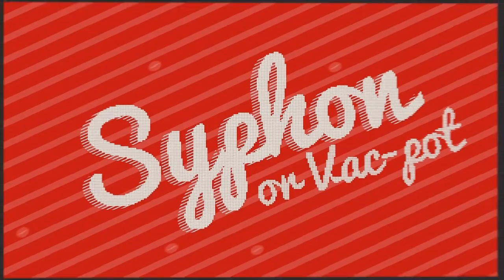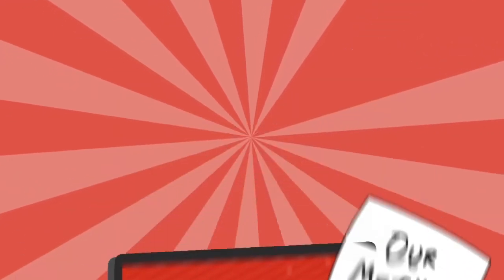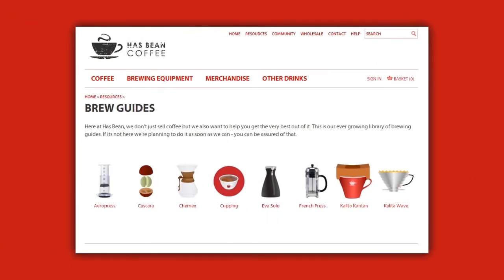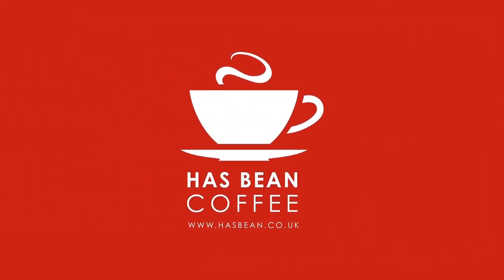Enjoy your siphon or vac pot coffee. There's no more delicious way to enjoy your coffee than this, and I hope you enjoy our method. Hope you enjoyed this brew guide, and I hope you take time to watch some of the others we've done. My name is Steve Layton, and do remember that life is too short for bad coffee.